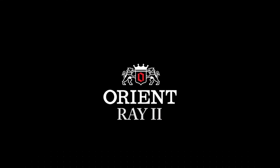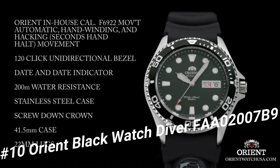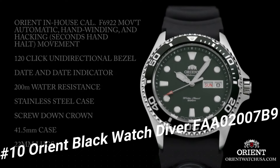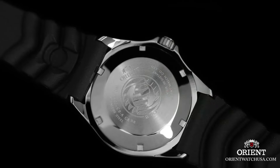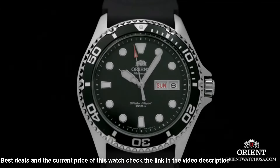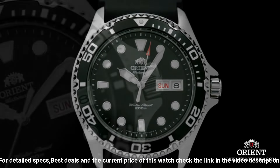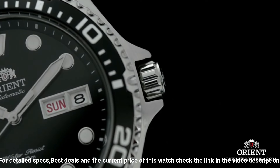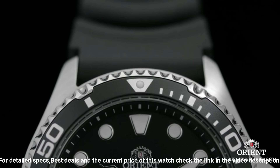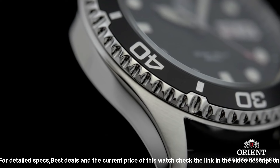Number 10: Orient Black Watch Diver FAA02007B9. Dial window material type: Mineral. Display type: Analog. Clasp: Push button fold over clasp with safety. Case material: Stainless Steel. Case diameter: 41mm. Case thickness: 13mm. Band material: Stainless Steel. Band size: Men's Standard. Band width: 20mm. Band color: Silver.